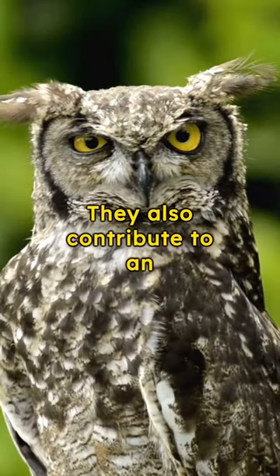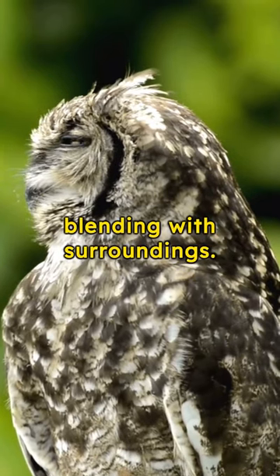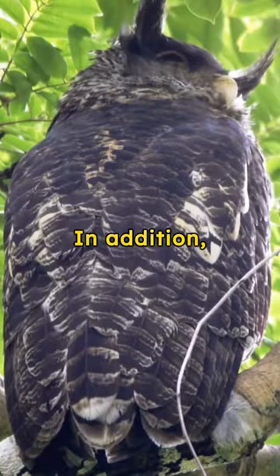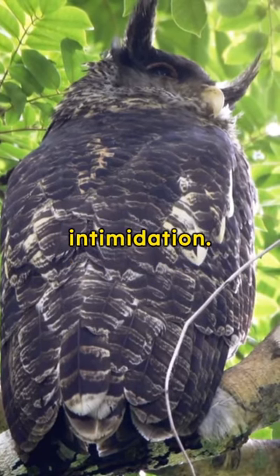They also contribute to an owl's camouflage, breaking up its round shape and aiding in blending with surroundings. In addition, plumicorns might help owls appear larger to potential predators or rivals, adding an element of intimidation.